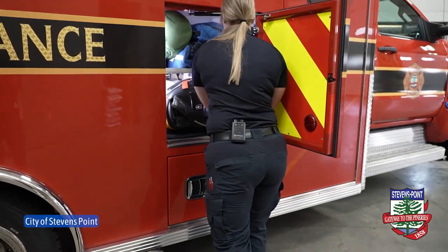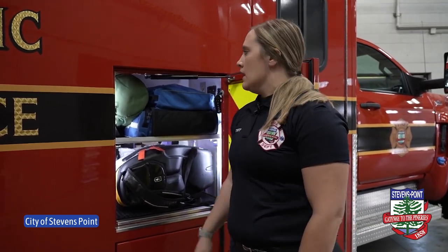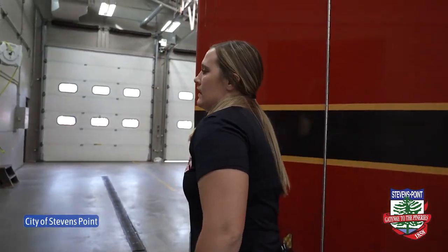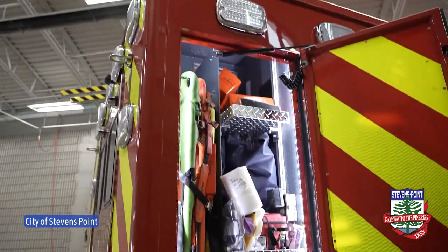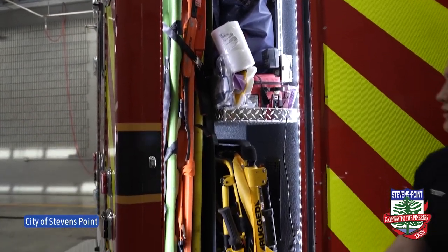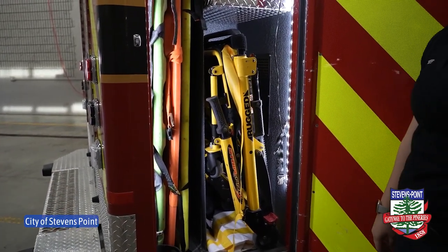Also in here we have access to our pediatric bag if we need it, as well as our oxygen bag if we have to deliver oxygen for any breathing issues. In this compartment we have all of our backboards and our stair chair to help get patients out of their residence if we need extra assistance in tight spaces. We can use our stair chair instead of getting our stretcher in there.